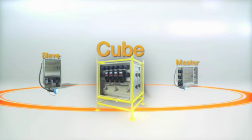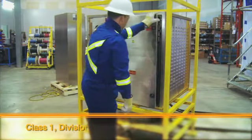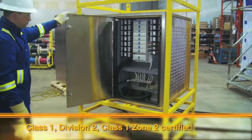Every TEMP-EX system starts with the Q, a 30kVA main distribution transformer. This rugged system is Class 1, Division 2, Class 1, Zone 2 tested and certified.